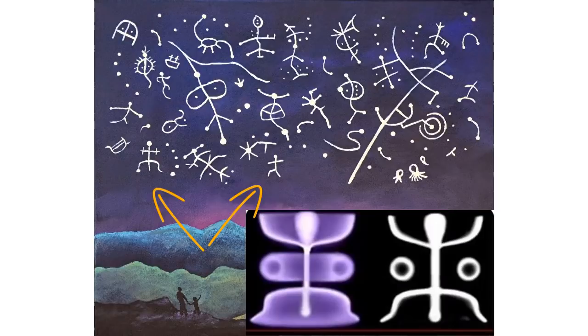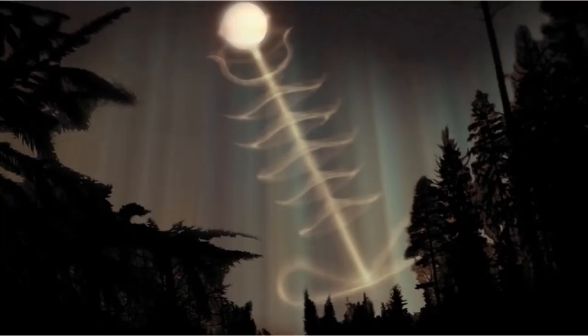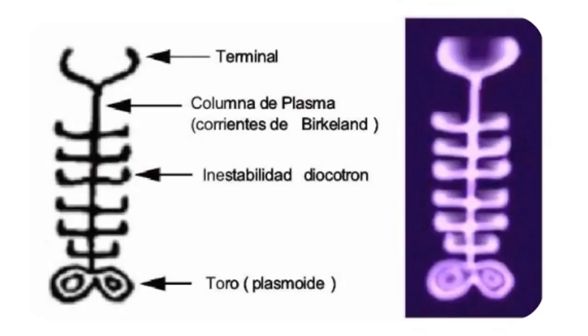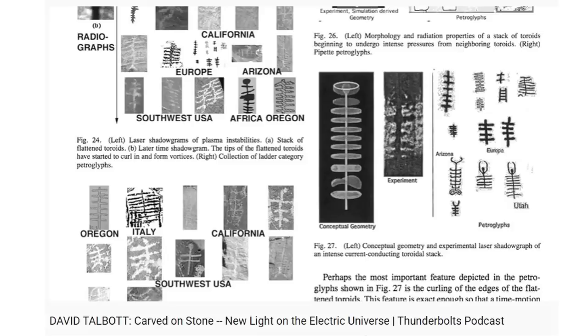Moving on to what looks like centipedes, caterpillars — something nobody knows what it is. It's a plasma display in the sky: toroid fields stacking on top of each other. We can come into a laboratory and mimic the exact same thing — toroids stacked on top of each other at terminus points. What can be replicated in a laboratory matches what was seen in the skies very well. It would have been moving too — it would have looked like a moving centipede or caterpillar. They're everywhere in the world as well; it's the second most common petroglyph after the squatter man, and they appear across the planet in both northern and southern hemispheres.